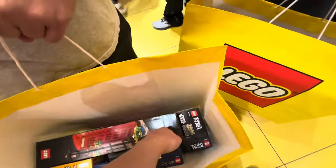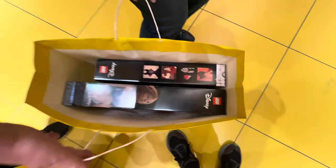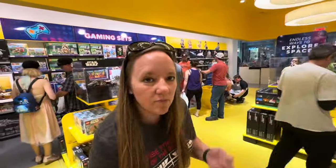We ended up getting two giant bags full of a ton of stuff — a lot of little-ish stuff in there. We got the telephone box right there. We got two pretty big Lego sets in there. Fun day at the Lego store.